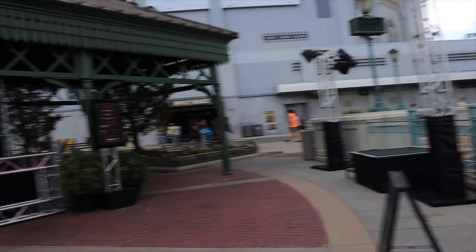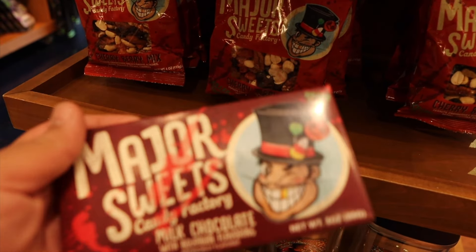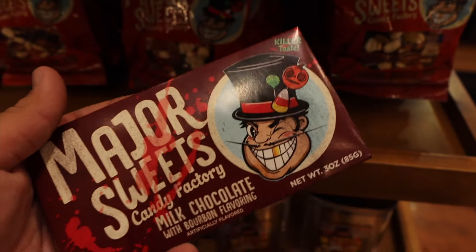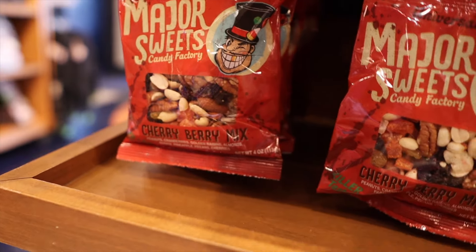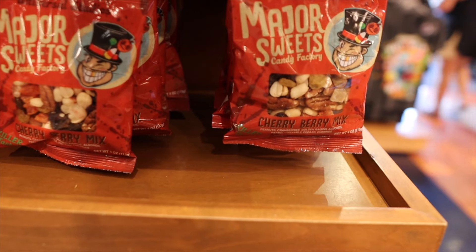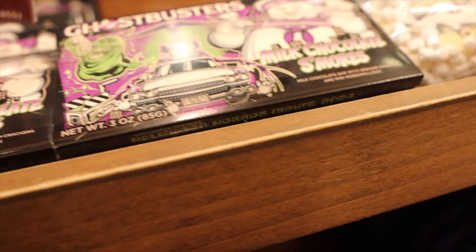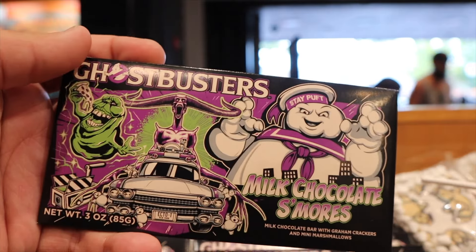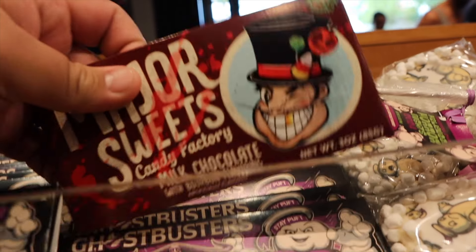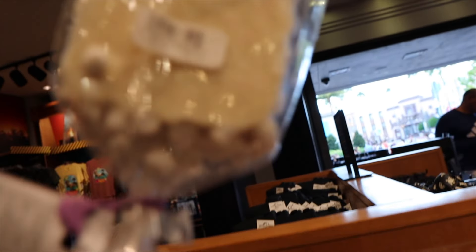Inside the Universal Studio Store, Major Sweets Candy Factory merchandise is available — including a milk chocolate bar, a cherry berry mix, and a milk chocolate s'mores bar. The item I'm going with is the milk chocolate bourbon-flavored bar. I love that they're doing personalized things for Horror Nights like this — it's great to see the approach from Mardi Gras cross over to HHN. There's also a marshmallow treat, like a rice krispie treat. The chocolate bar is $8, or $7.24 with a pass holder discount.